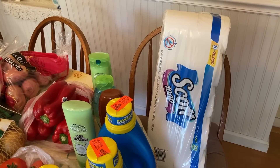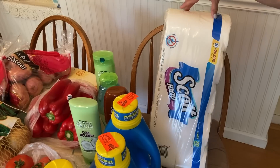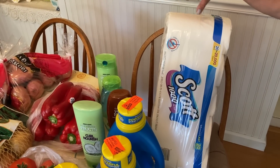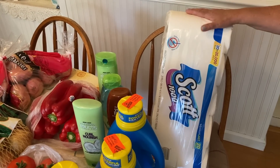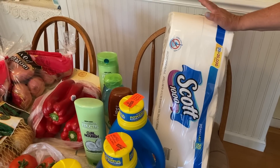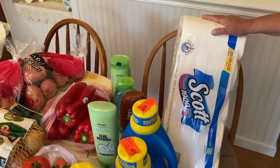First item we got was the Scott Toilet Tissue. 20 rolls was on special for $10.99, so that is a stock-up item — we will put this away. What an amazing price. We haven't had to buy toilet tissue in a while. Last time we paid close to $17 for 20 rolls.